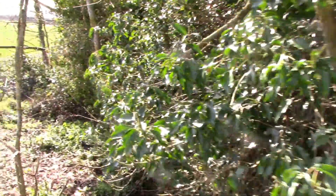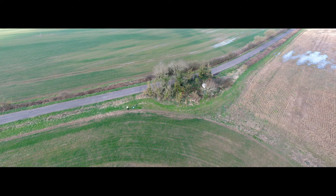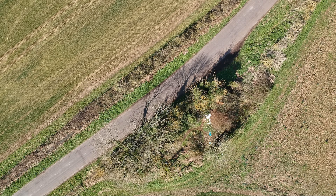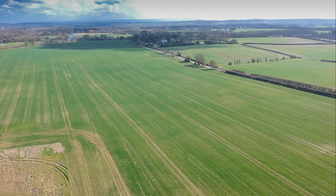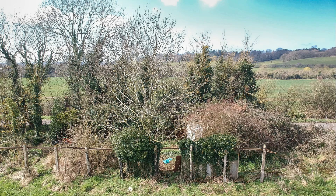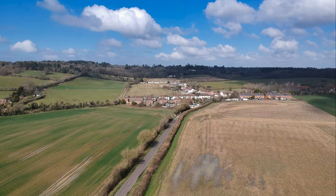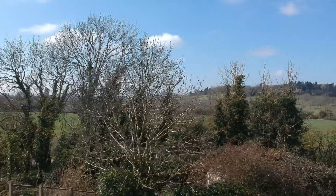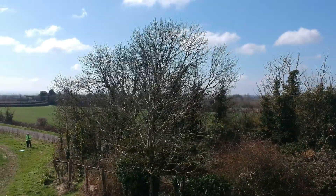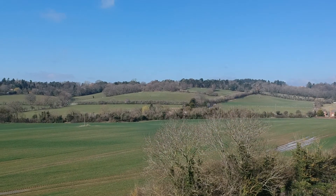So yeah, that's it - not a lot to see, so let's get the drone up. Nice bit of drone footage if nothing else. It was a nice day on a Friday. That was a nice day.